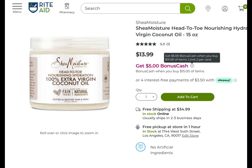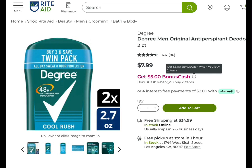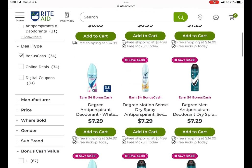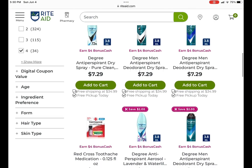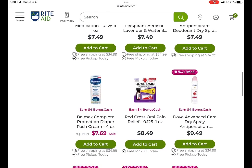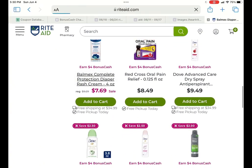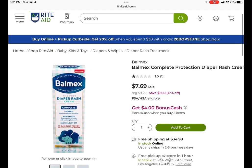Shea Moisture: earn $5 when you spend $15 with a limit of two. All of the Herbal Essences products are earned $5 when you buy two — definitely a good deal if you want to pick some of these up. These razors are $5.99. The Degree Twin Packs are earned $5 when you buy two, and it may be a monthly deal. There are also other Degree products — a separate deal that includes Dove deodorant sprays — earn $4 when you buy two, and there are digital coupons. Red Cross Toothache medication is also in there — that's a separate deal. And Balmex diaper rash cream: you have to buy two to get that $4 back.